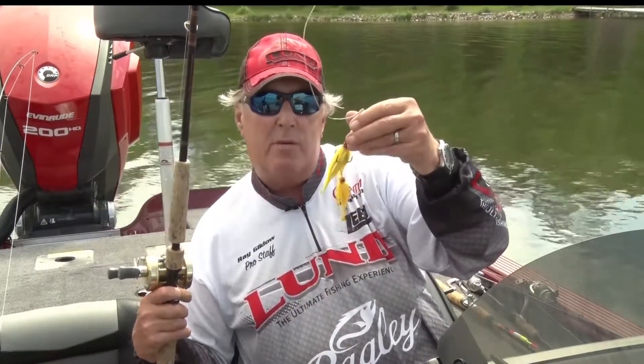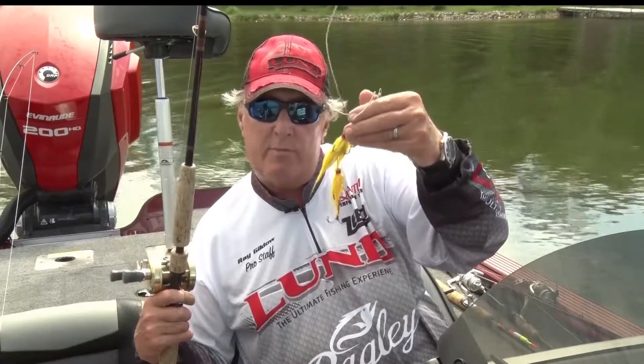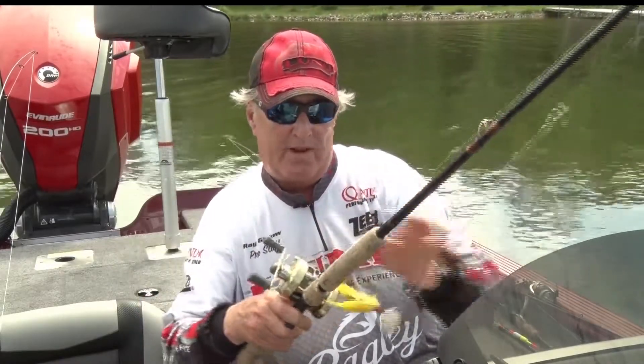Bucktails come in single blades, double blades, and triple blades. It's a great technique for northern pike fishing.